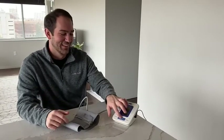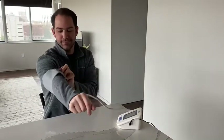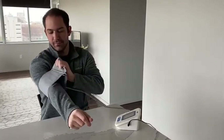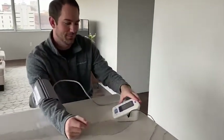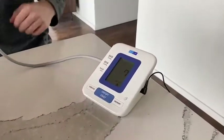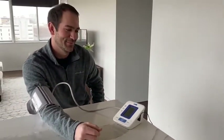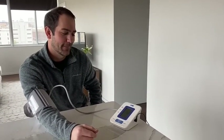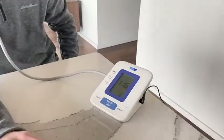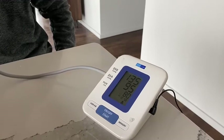Don't smoke, exercise, drink caffeinated beverages, or alcohol within 30 minutes of measurement. Rest in a chair for at least five minutes. Sit calmly and don't talk. Make sure you're relaxed. Sit still in a chair with your feet flat on the floor with your back straight and supported. Take at least two readings one minute apart in the morning before taking medications and again in the evening before dinner, and record all your results. Use a properly calibrated and validated instrument. Check the cuff size and fit and place the bottom of the cuff above the bend of the elbow.